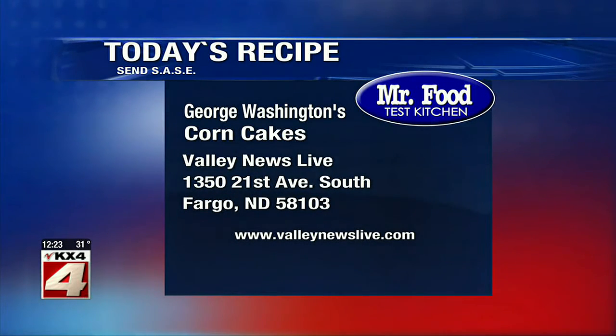I'm Howard from the Mr. Food Test Kitchen, where today we found a monumental way for you to say, ooh, it's so good.